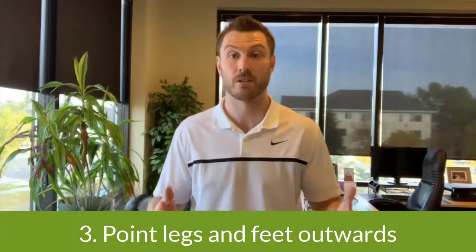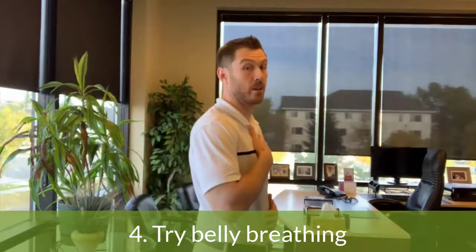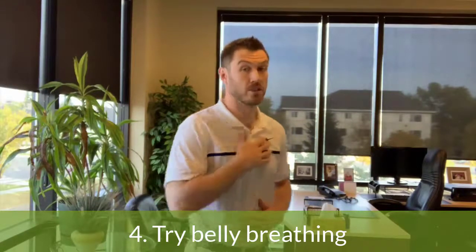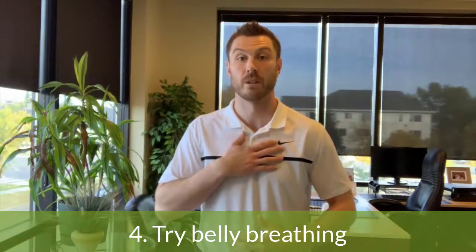The last thing we want to focus on is breathing. We want to stay away from chest breathing, which should only be utilized with intense activity. The reason we want to avoid it is that it contributes to tension in the chest, upper back, and neck. What we should rather be focusing on is belly breathing, or diaphragmatic breathing. When we belly breathe, our chest shouldn't be moving — it should be all through the diaphragm. When you breathe in, the belly should move outwards, and when you breathe out, the belly should move inwards.